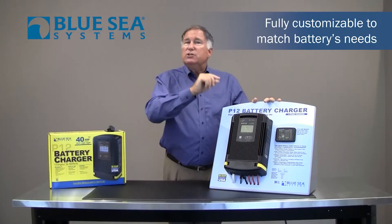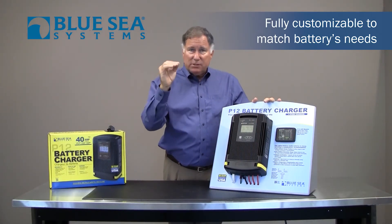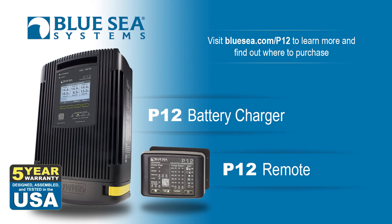Rather than go with a generic setting, you can reset it to a custom setting to absolutely optimize your battery charging. To maximize the performance and lifetime of your batteries, the P-12 charger is a great choice. It's designed, assembled, and tested in the United States, and it's backed by Blue Sea Systems' industry-leading five-year warranty.